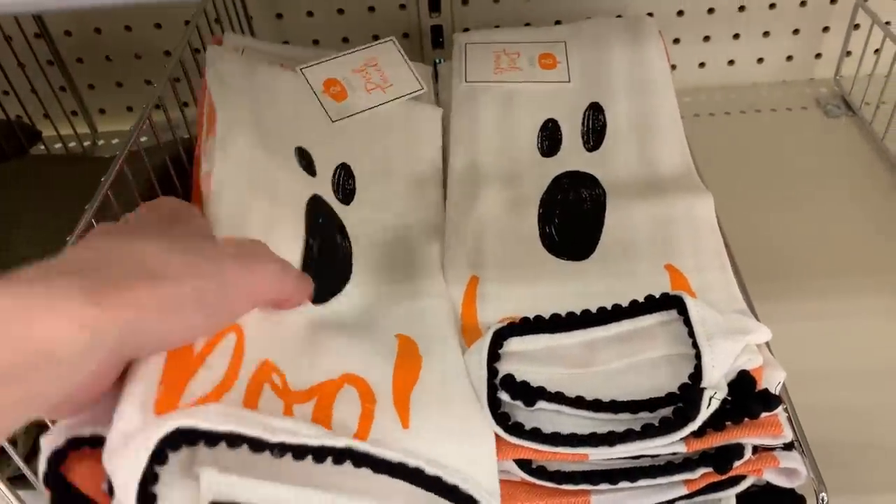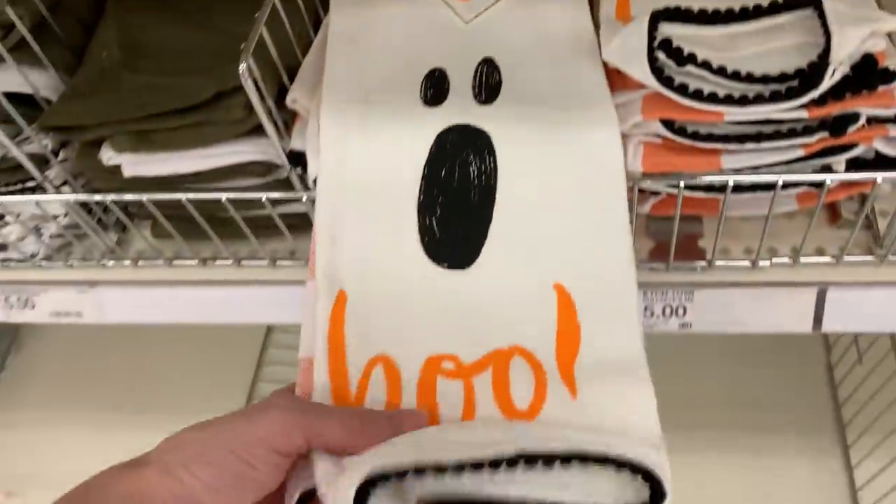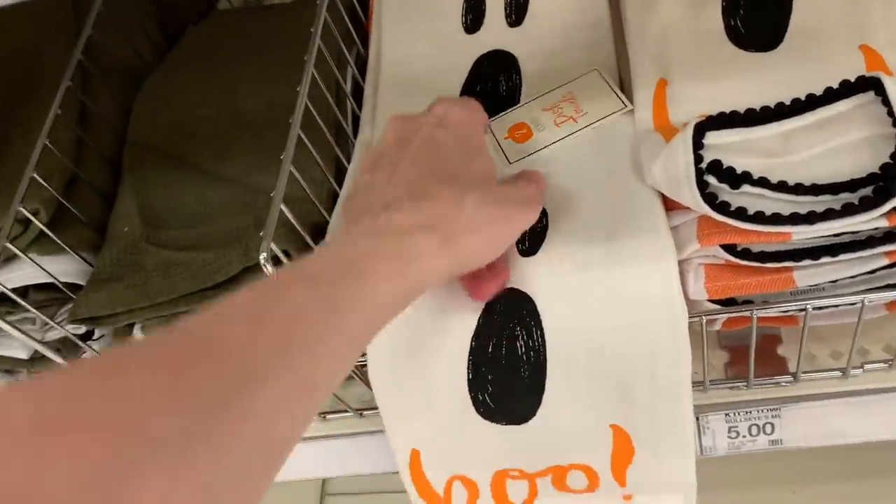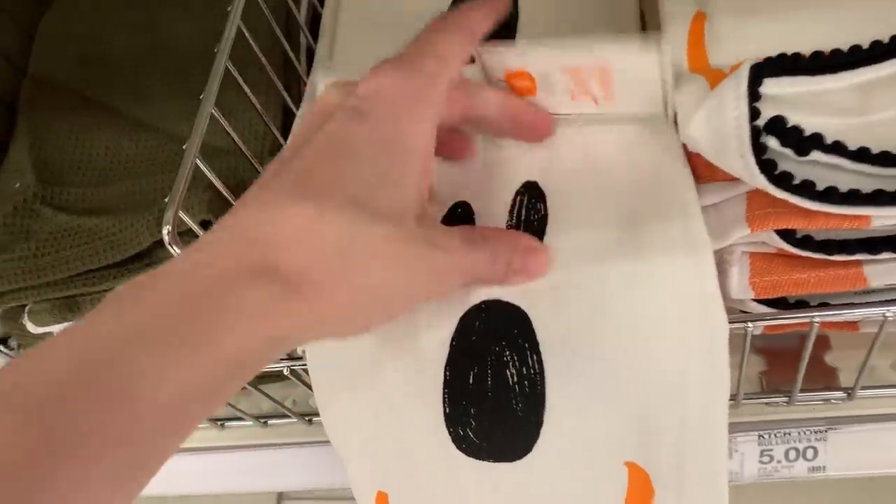And here's a third kitchen towel set. This one has a little ghost on it and says Boo. The second piece is an orange and white plaid. These are also five dollars.